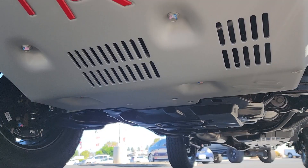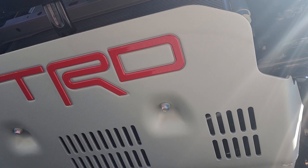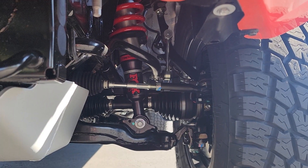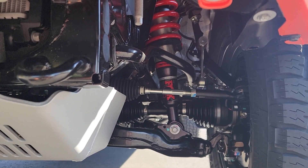Moving further down, you can see we have our tow hooks, our TRD skid plate, and some of the suspension components underneath this 4Runner TRD Pro. We can also see the Fox shocks underneath here.